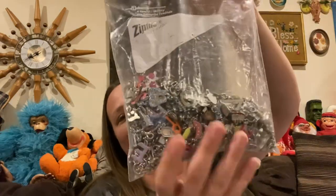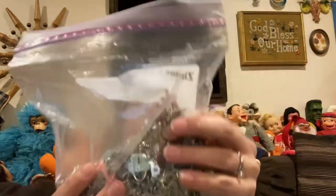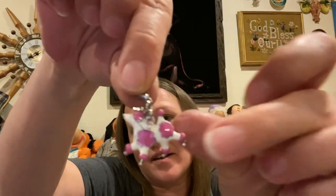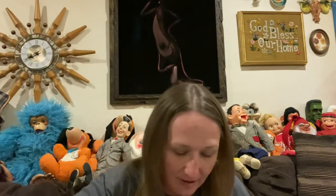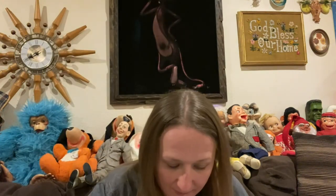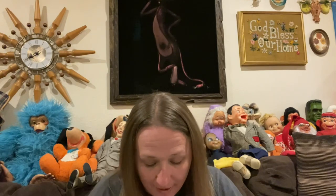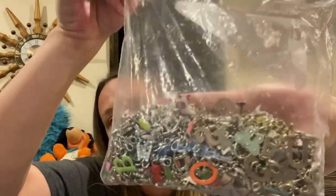I did get a whole bag of charms — a whole entire bag, this is full. There are so many fun little charmies in there: a little cute poodle, letters, cubes, lips, strawberries. You can just see how many are in there — so, so many different charms. You can make your own charm bracelet.